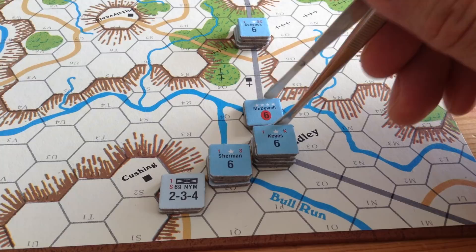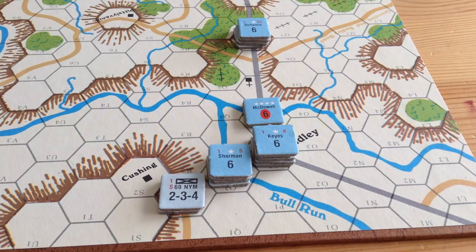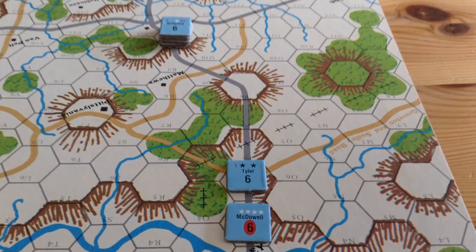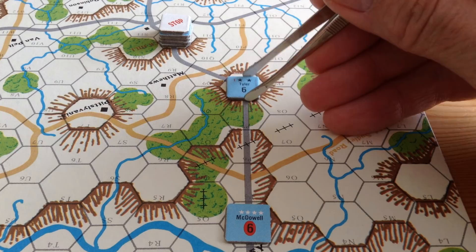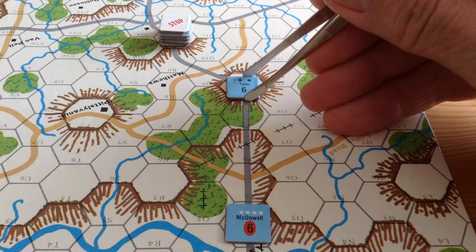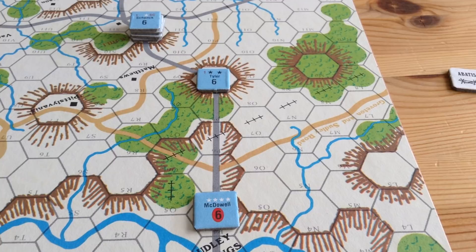If Schenck's brigade scooted far ahead of Tyler, in the appropriate phase you must mark the unit with a stop marker. If you mess up your command control, the stop marker means the brigade can't move — it can still fight and go into brigade formation, but it can't move. That can be serious in this game. Next turn, if Tyler moves up and corrects the command control problem, the stop marker is removed and Schenck can move again. Logistics and command control are very important, especially when dealing with regiments and batteries under an army commander.